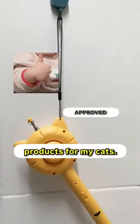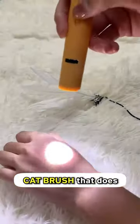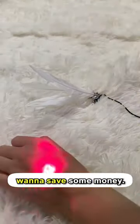Here's how I save plenty on buying products for my cats. For grooming and toys, I only ever bought this cat brush that does literally three purposes. Listen up if you want to save some money.